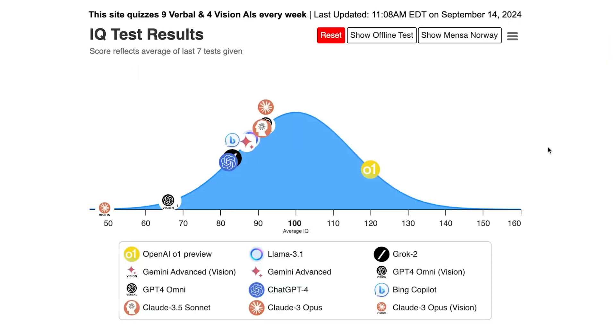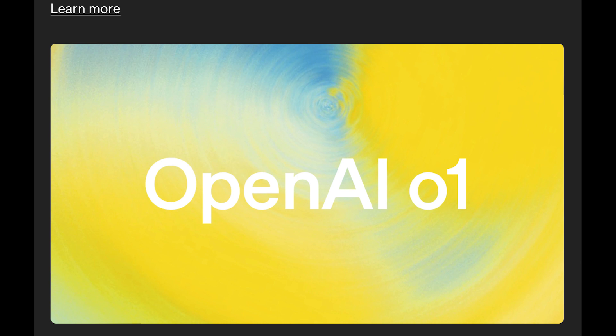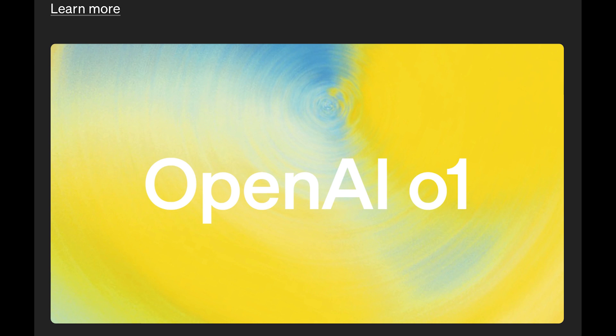They tested the latest frontier AI models on the Norway Mensa IQ test, and as you can see here, OpenAI's new O1 Preview model has an IQ of 120. The second closest model is GPT-4o or Claude III Opus, which both appear to have an IQ of about 93 or 94. So once again, levels ahead of any other model — and keep in mind this is only O1 Preview. OpenAI's full O1 model is still locked behind closed doors. An IQ test is not exactly the best test for an AI because it's a human test, but it could still be a good way to measure progress in these models — even if the actual IQ score isn't accurate, you can still see how it compares to other models.